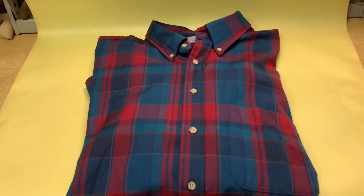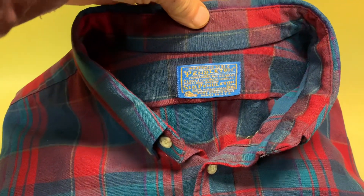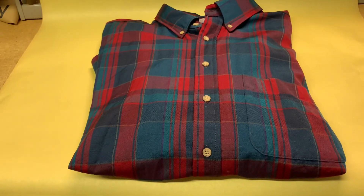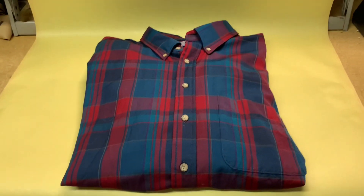This is another Pendleton dress shirt. It is wool, but it's not flannel. And this is the second one that I've sold in about a month now — very similar shirts. And this one sold for $40.